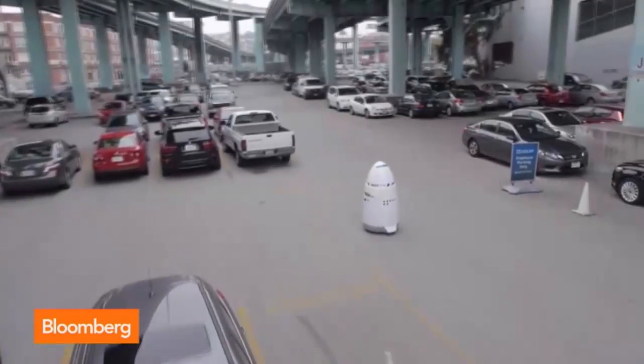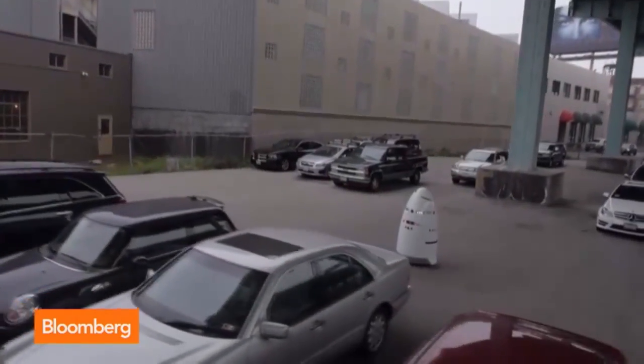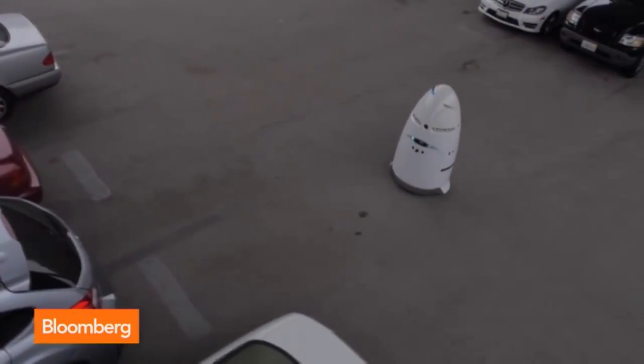Is this deployed anywhere where people can actually see how it works? We're in beta testing right now, and obviously the media has taken a great level of attention to what we're doing. We're in testing now, and we're going to do some larger deployments next year here in Silicon Valley.